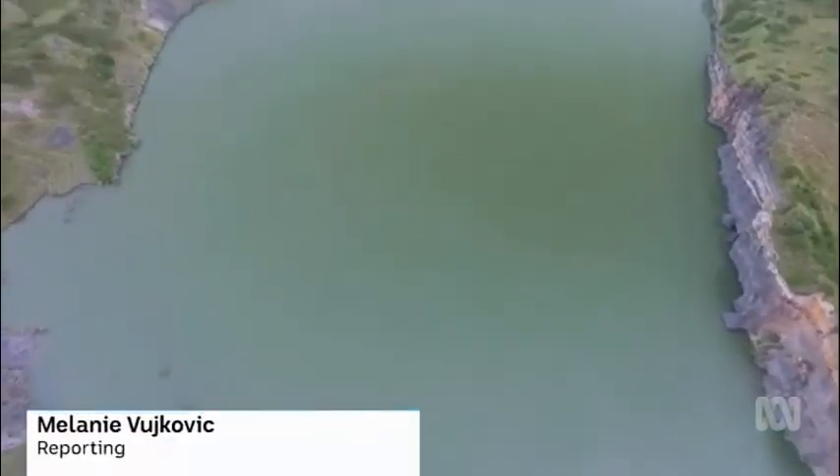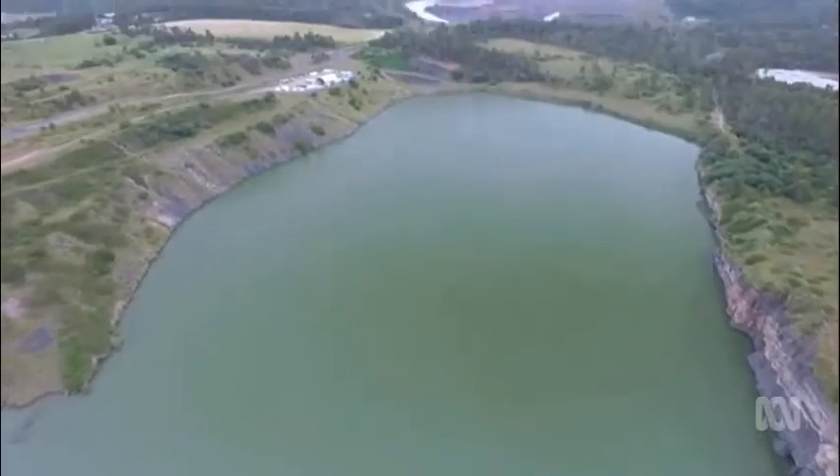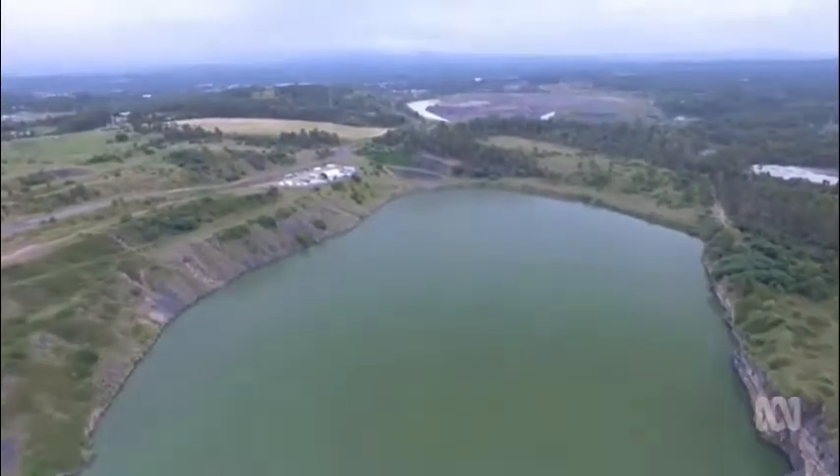Less than 10 kilometres from the Ipswich CBD, a massive open-cut coal mine sits abandoned and full of water. It's highly impacted and it's a depression that is draining a lot of the stormwater from around the area. It's got unstable edges and it's a danger to people passing by.